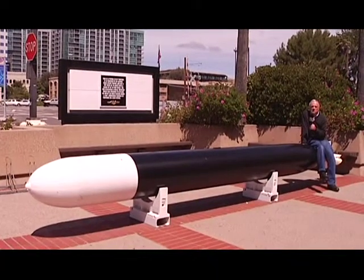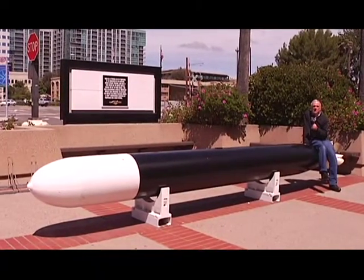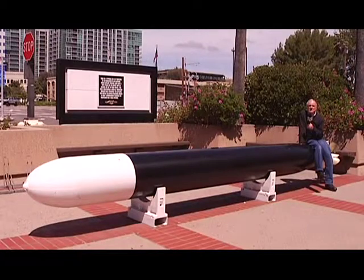I'm sitting aboard a World War II torpedo that is just a preview of one of the many fascinating things you'll find inside the LA Maritime Museum. Come with me as we explore this really interesting museum.